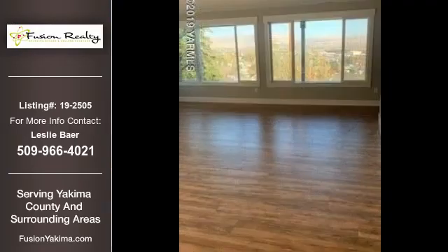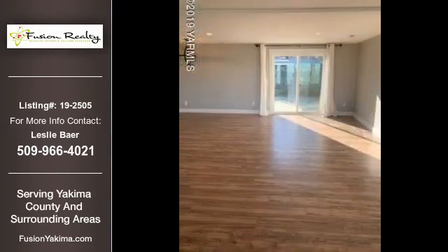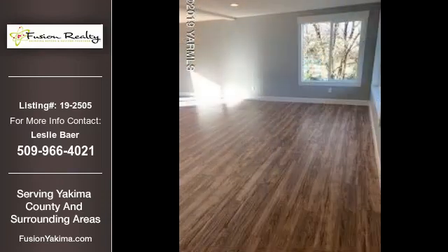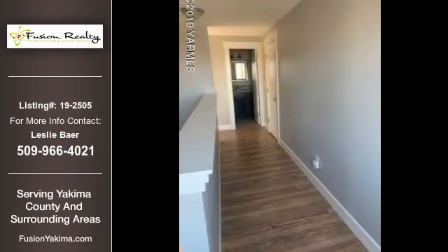This property is currently priced at $319,000. For more information on this listing, or help finding your next property, contact Fusion Realty by calling 509-966-4021.